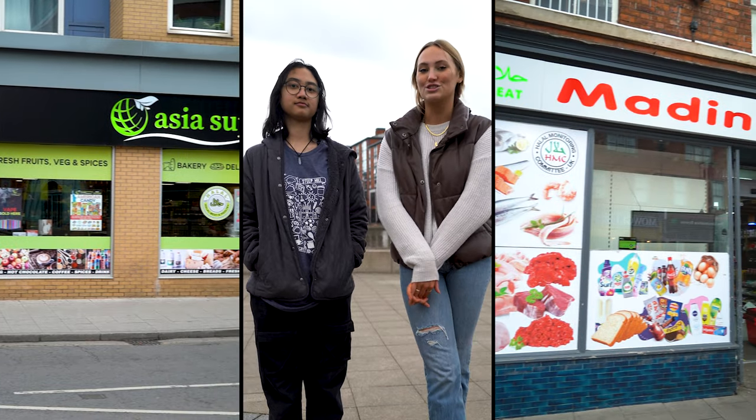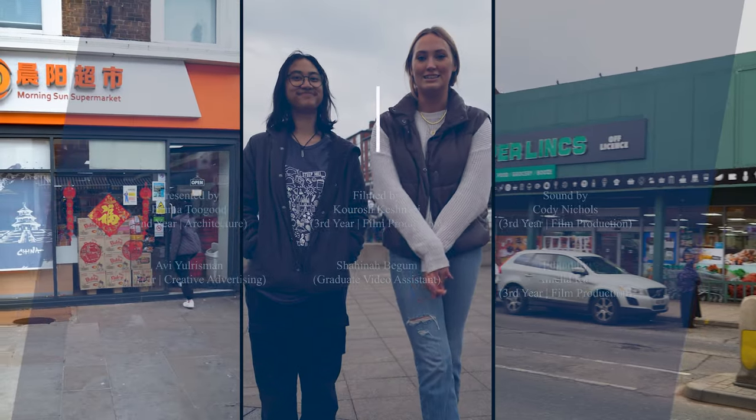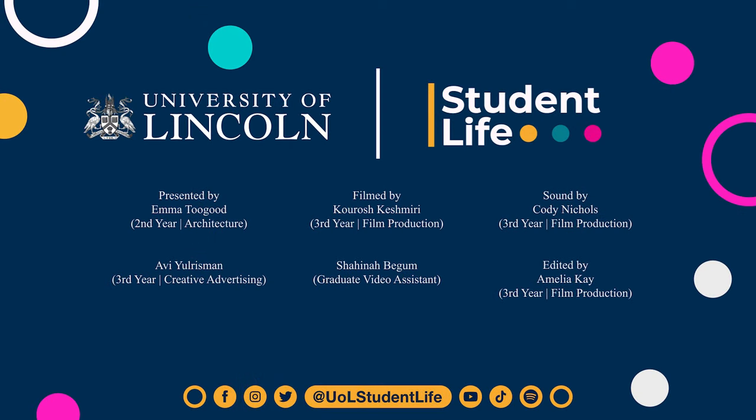That was our tour of the international food options around Lincoln. Let us know if you have any other favorites that we didn't mention. And make sure to head over to Student Life and look at our other ideas and follow us.